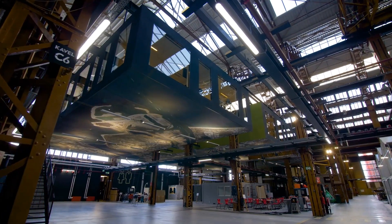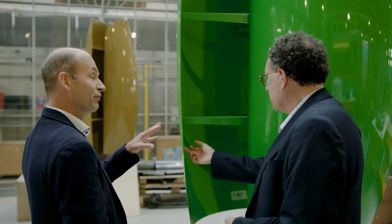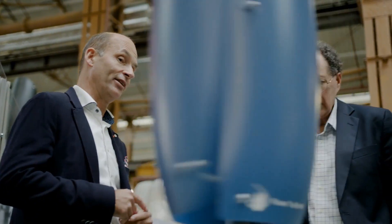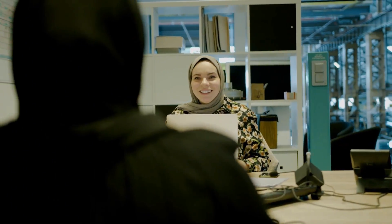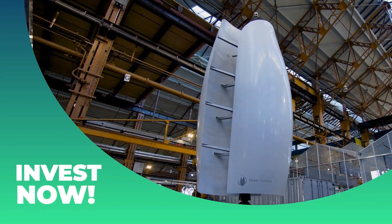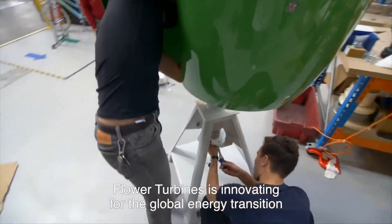The payback period depends on factors such as wind speed, electricity price, turbine size, and available incentives. For example, assume you buy a 1.5 kilowatt wind turbine for six thousand dollars and install it for one thousand two hundred dollars, with an average wind speed of five meters per second, an electricity price of $0.15 per kilowatt-hour, and a 30 percent tax credit for renewable energy. Your turbine would generate about 2,190 kilowatt-hours per year, saving around $328.05 annually. Total cost after tax credit would be $5,040, giving a payback period of about 15.3 years.